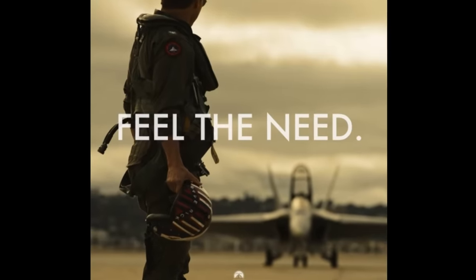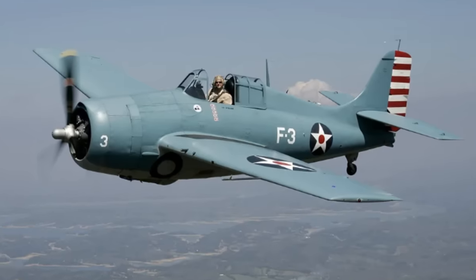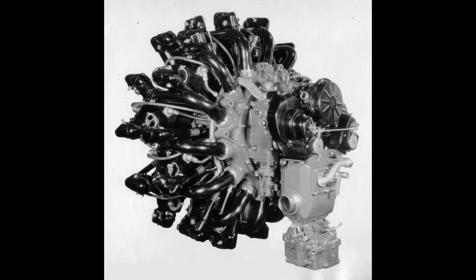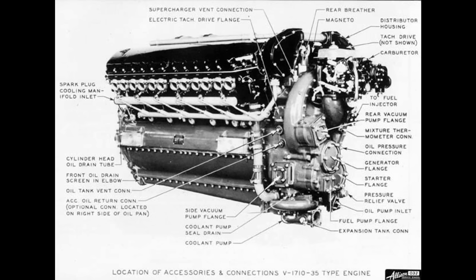The mystery plane did exist, and it was born due to a need — a need for speed. In 1935, the U.S. Navy Bureau of Aeronautics first started pondering a twin-engine carrier fighter, and by 1937, these ponderings had bloomed into a full-fledged worry that single-engine airplanes with 1,000 horsepower engines would not be getting much faster than the Grumman F4F Wildcat that they had ordered the year before in 1936. So the Navy put out a requirement for a fighter with a weight of less than 9,000 pounds and an overall speed to be as fast as possible. The engines to be used were the Pratt & Whitney R1530 or R1830 radial engines, or the Allison V1710 liquid-cooled engine.